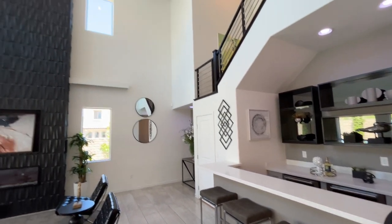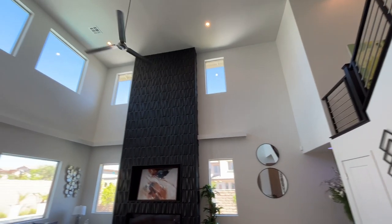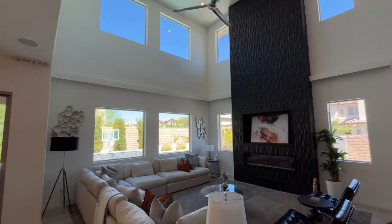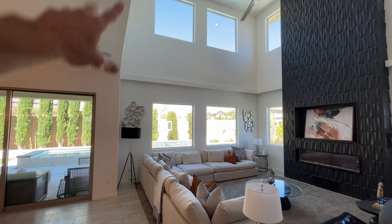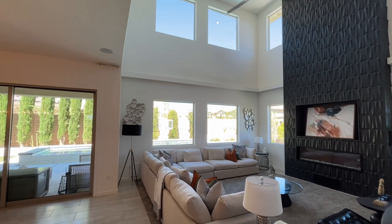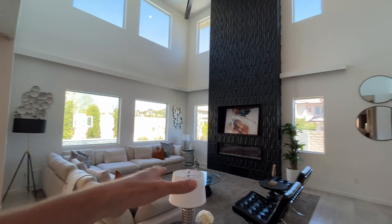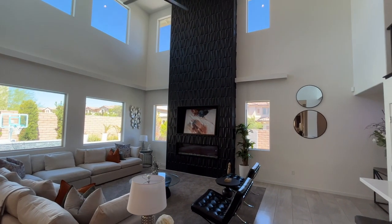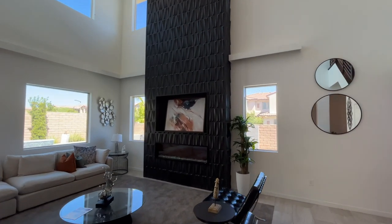Now these ceilings right here are, I believe, 20 feet tall. You'll notice you have tons of windows, tons of natural light coming into this house. The ones on top may have some tint on them, or it might just be the blue sky. Down below you've got huge windows as well — lots of natural light. There's this big beautiful centerpiece wall with a fireplace in the center going all the way up to the ceiling.